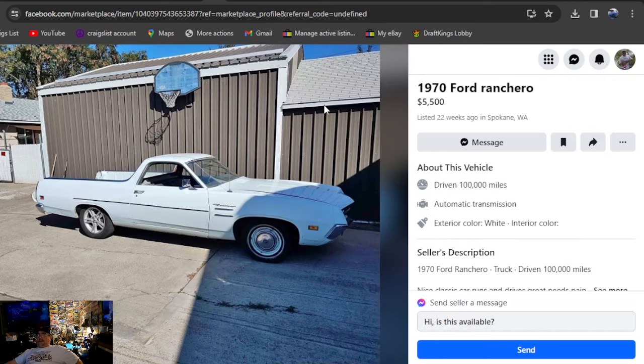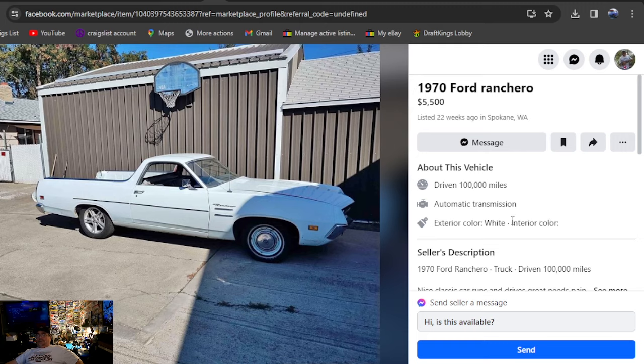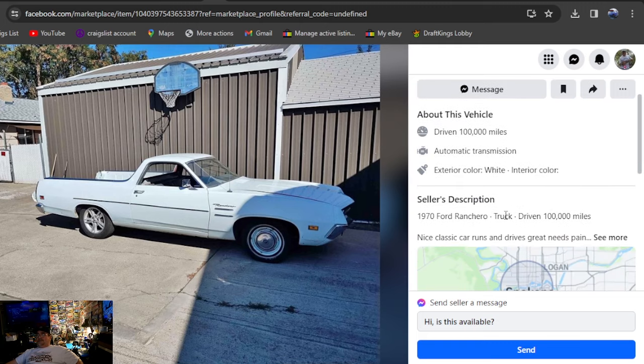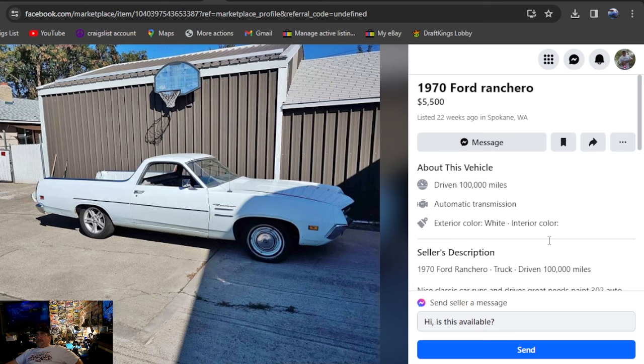It's going to be a 1970 Ford Ranchero, $5,500, listed 22 weeks ago in Washington — only one picture. Unlike Craigslist, you can still look up people's profiles to see if it's a scam or not. He's got his phone number in it so you can definitely call this guy — he just put one photo up.